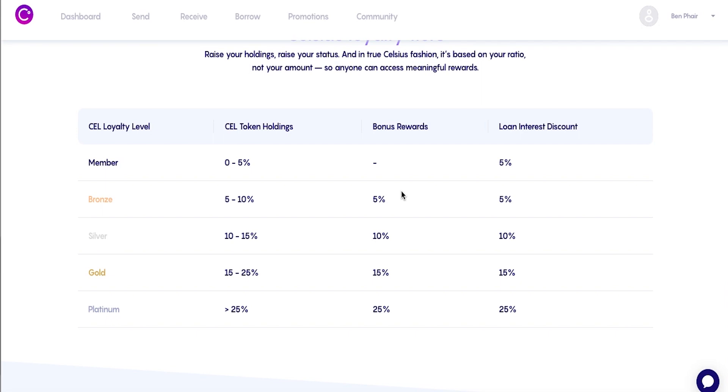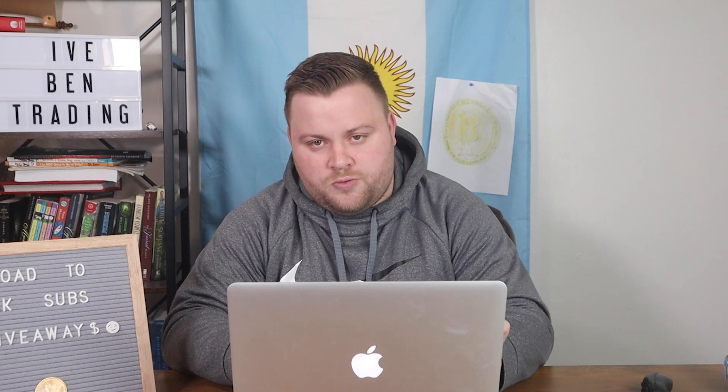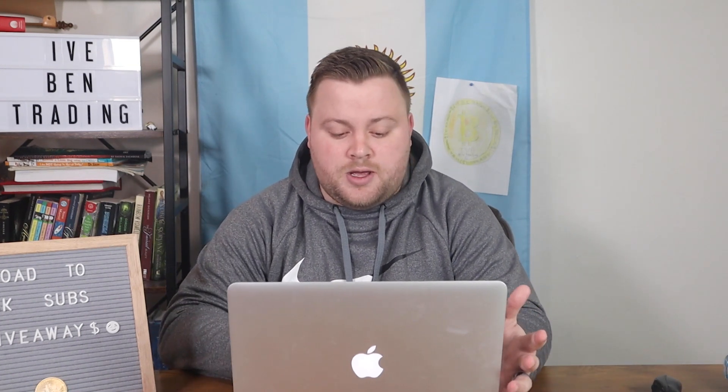What are the perks? For bronze you get 5% bonus rewards, silver 10%, gold 15%, and platinum 25%. The loan interest discount is 5% for member or bronze, 10% for silver, 15% for gold, and 25% for platinum. To illustrate: if you're earning 6%, a 5% bonus adds 0.3%, bringing you to 6.3%. At platinum, 25% of 6% is 1.5%, so instead of 6% you'd be earning 7.5%. It really does add up. I plan on adding some CEL tokens to take advantage of these higher percentages.